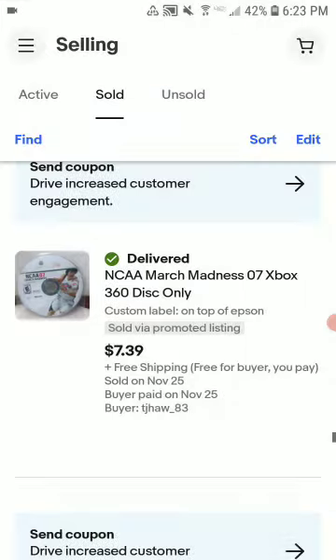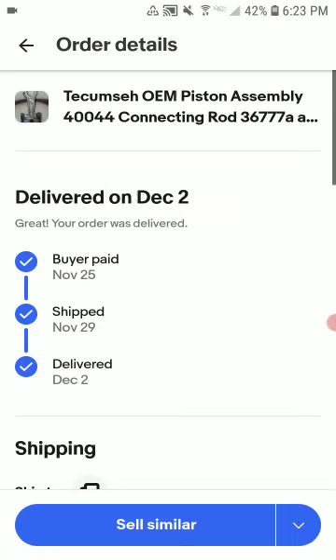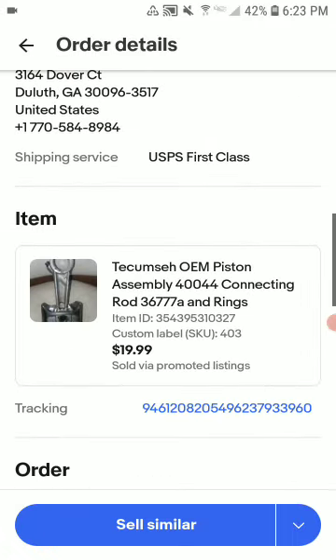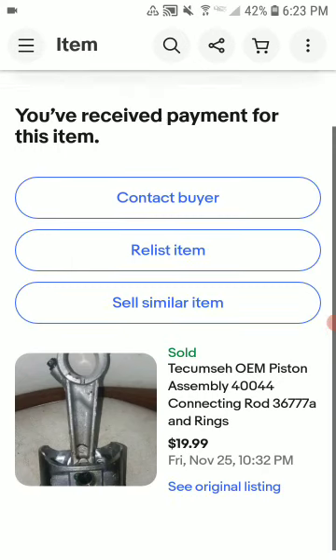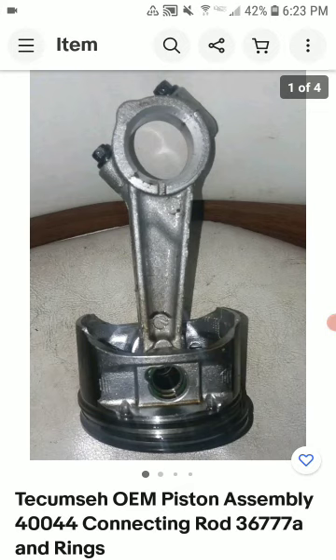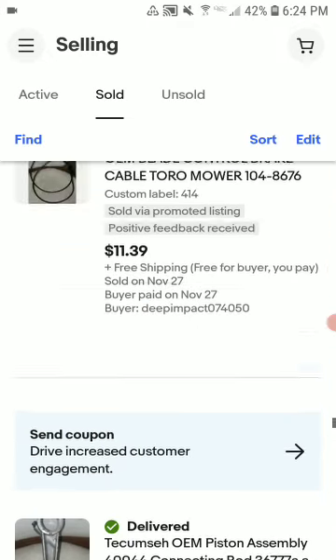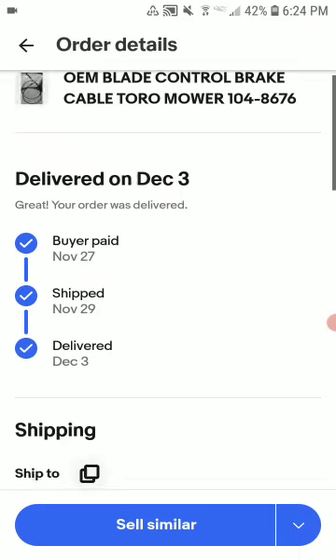This is a piston assembly with the connecting rod, rings, and everything. It took probably two to three weeks to sell. It ended up selling for $19.99 plus shipping. I got this for free off Poshmark, so it's a nice little flip — about a $17 profit.